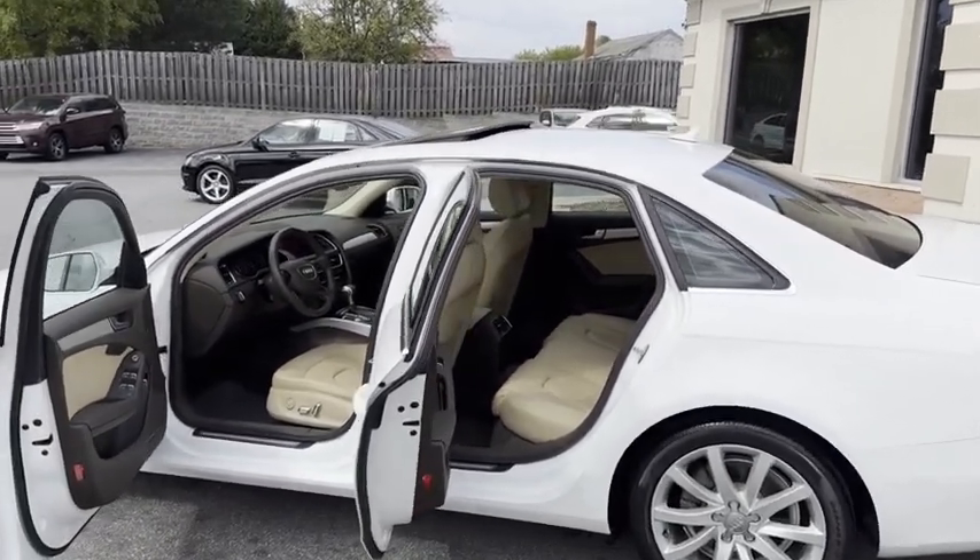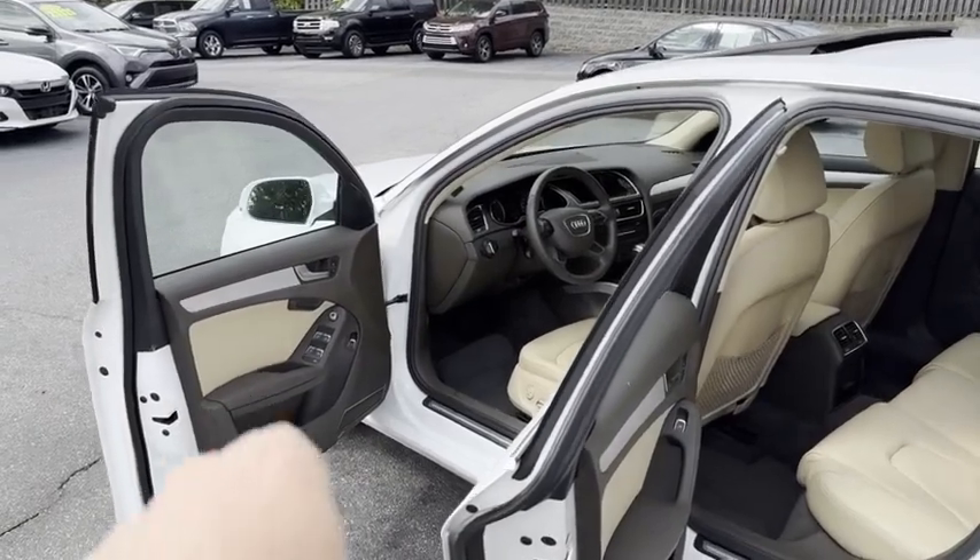2013 Audi A4, premium plus, memory seats, power seats.